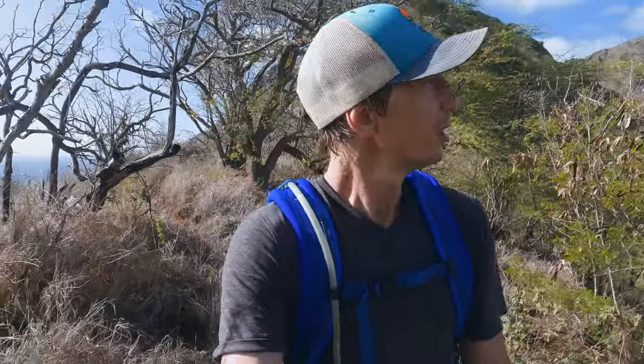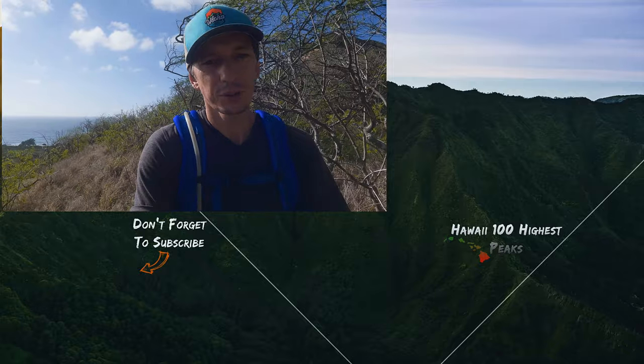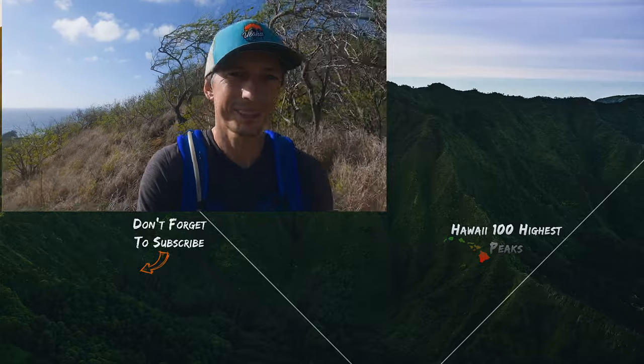That was the last steep drop back there. From here it's just a nice dry walk out and I'm almost back at the car. It's a nice little circumnavigation around the crater — less than three miles, just a little bit over a thousand feet of elevation gain. It shouldn't take more than two to three hours for the whole loop. Thanks for joining me for another short adventure — see you next time. Aloha!